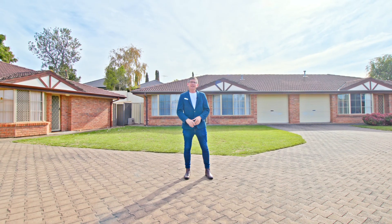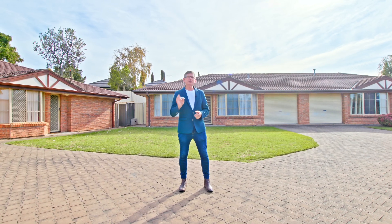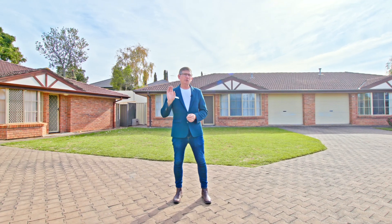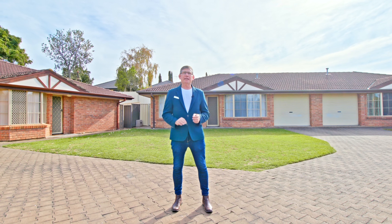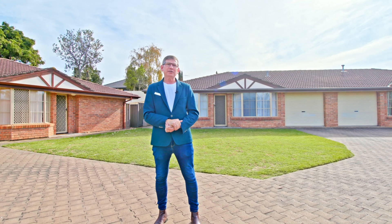Hi guys, Scotty McFarlane here from McGain Real Estate, and welcome to one of the most awesome units you're going to see this year. It's over 100 square meters inside, it's got an awesome courtyard and it's beautifully kept, absolutely meticulously maintained. It's at 3/12 Manor Court and it's a gorgeous cul-de-sac. Why don't we go inside and check it all out.